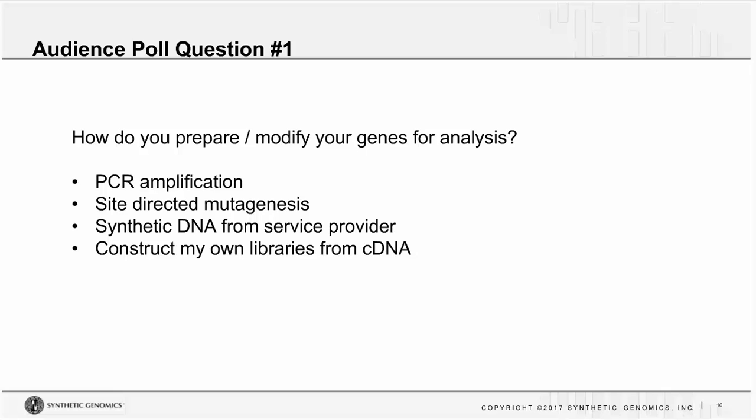We're going to take an audience poll to get your feedback. We really would like to know what you're doing in the lab, so let's take this poll and then we'll be back in a minute.